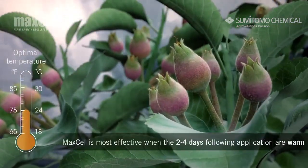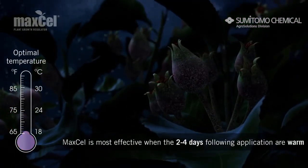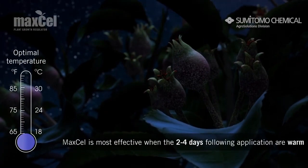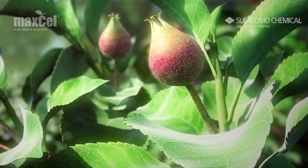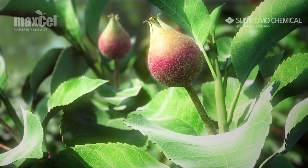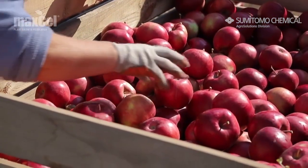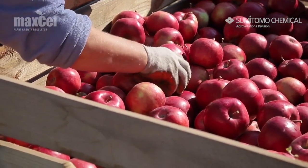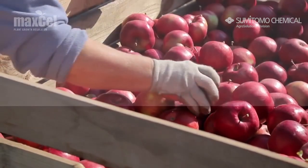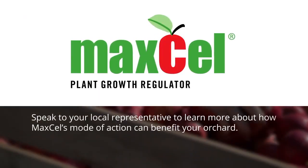Factors that cause carbohydrate deficits are just as important as fruit size in influencing the efficacy of Maxell. Maxell's unique formulation provides both thinning and size benefits, generating higher returns for the grower and making it the logical choice for any thinning program. Speak to your local representative to learn more about how Maxell's natural mode of action can benefit your orchard.